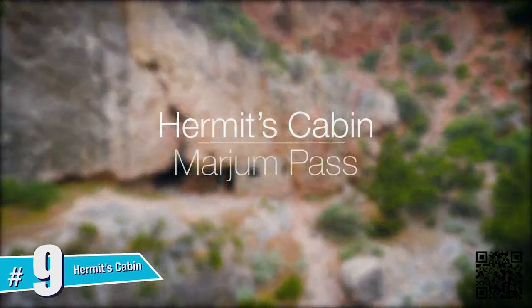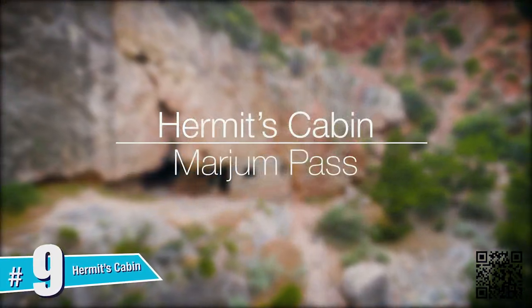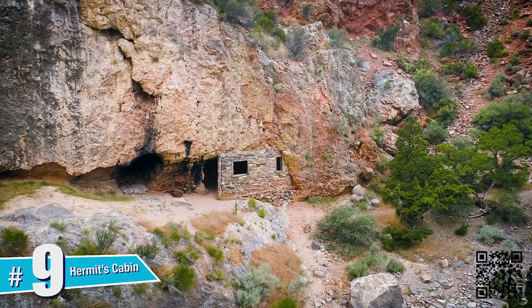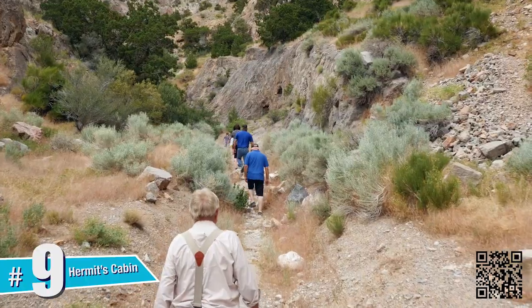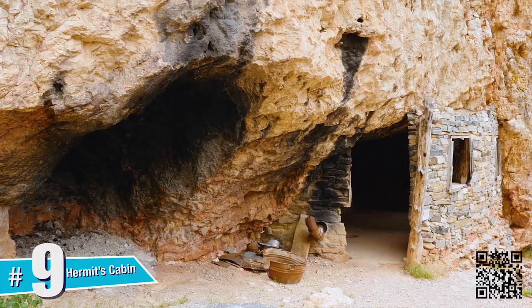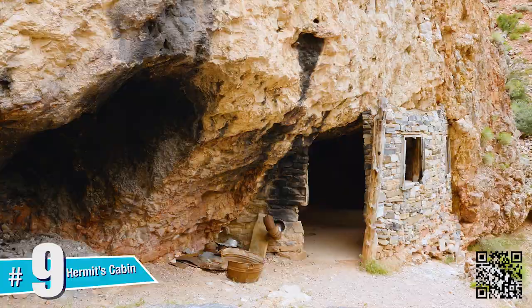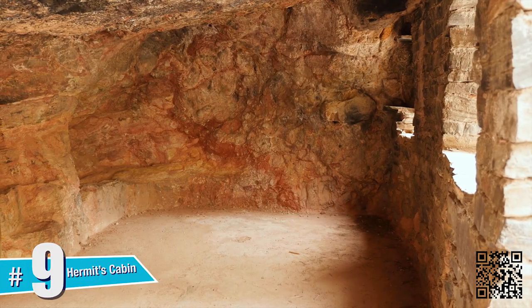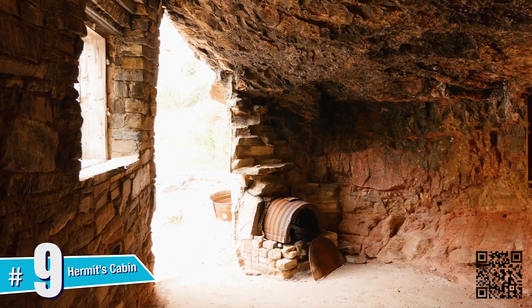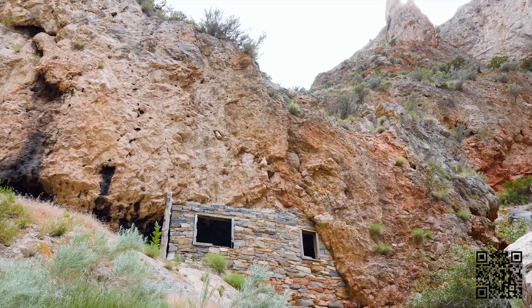Hermit's Cabin. Near the base of Marjam Pass, a short hike will bring you to the rustic stone cabin of Bob Stinson, a World War I vet who returned from the war to find that the love of his life had married another man. Crushed, he left in search of a new life. Fate and some car trouble left him stranded in Marjam Pass, where he discovered an open cave that he converted into his home.